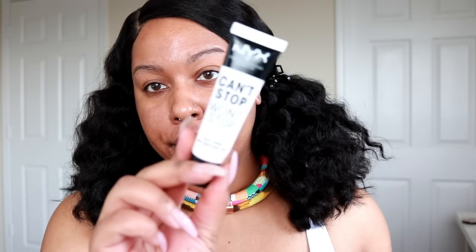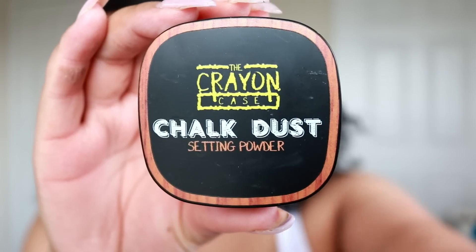I'm not going to do an eyeshadow look — I'm just going to let the foundation be the center of attention. For primer I'm using the NYX Can't Stop Won't Stop matte primer. To keep my brows from getting oily, I'm using the Crayon Case Chalk Dust setting powder in color C. For brows I'm using the Precisely My Brow Pencil in color 3.75.